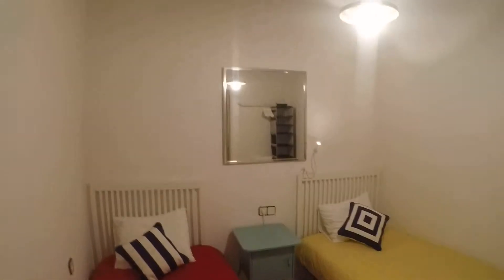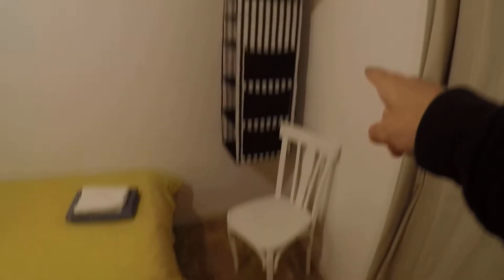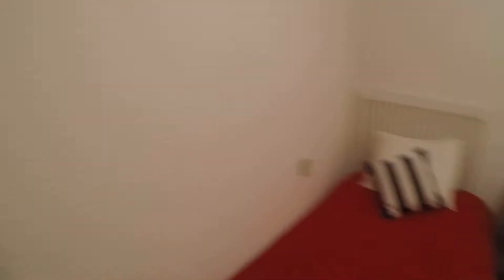Let's use the bedroom number four door. This one has two single beds, as you can see. There's your wardrobe. Chair. Single bed right here, and here you have the other one. Nightstand in the middle. Mirror. And we are done. Well, I hope you liked it. This is Alejandro from Esparaja Madrid. See you next time. Bye.